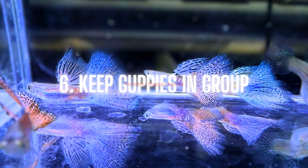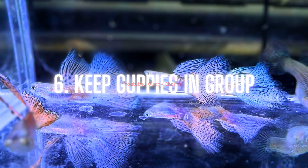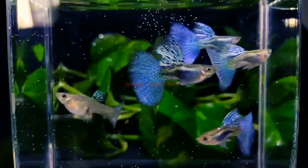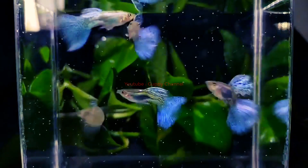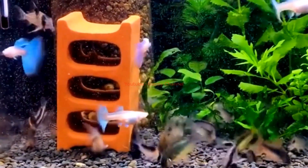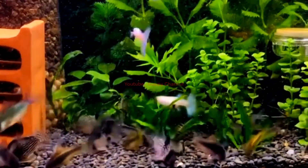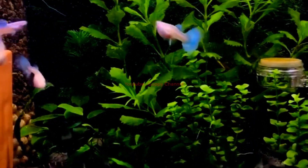Tip six: keep guppies in a group. Guppies are schooling fish that live in groups in their natural habitat, so keep at least three guppies together — the more the better. Keeping guppies in a group helps relieve stress and may improve coloration. Maintain the male-to-female ratio: have at least two females for every male. For example, in a group of six, two should be male and four female.